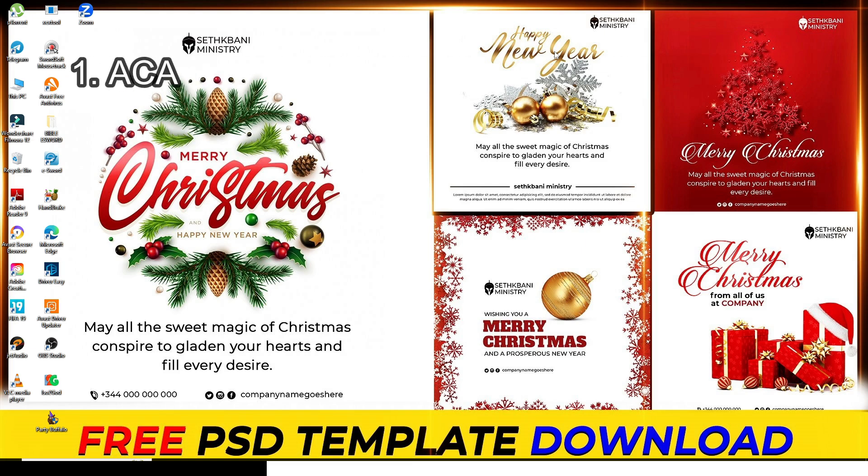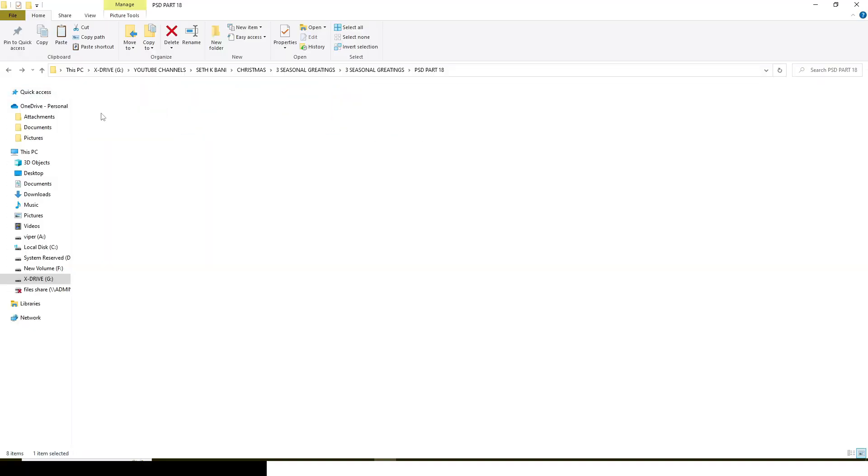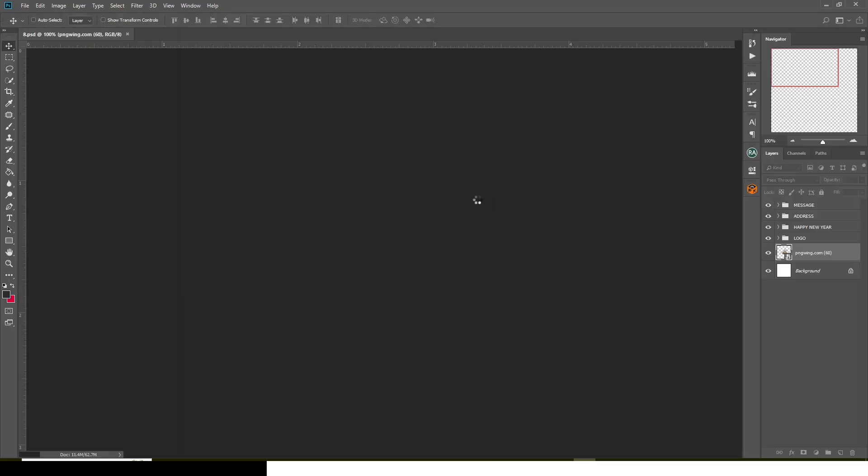You have to watch the video all through to get all the password parts — from the beginning, the middle, and then the end. Get the password and then you'll be able to extract the file. So without further delay, let's go straight and I'll show you the freebie you're about to get. This is the first one — let me open it and show you.